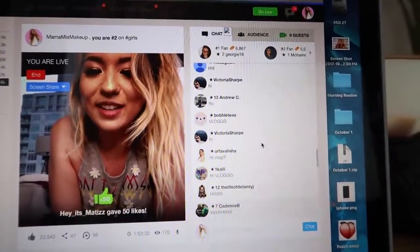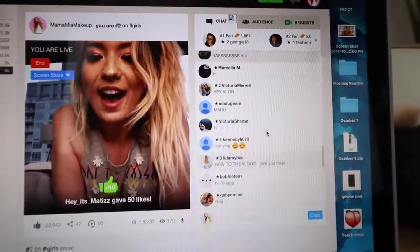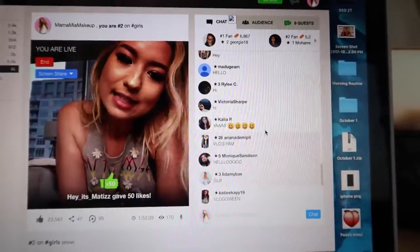Oh my god, the comments are going so fast! Hi! Hey, it's Matisse! Thank you for the likes!